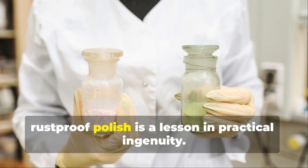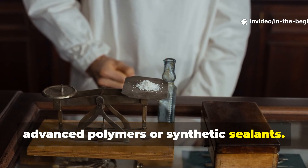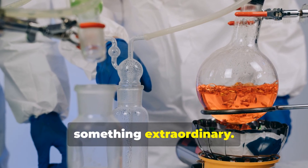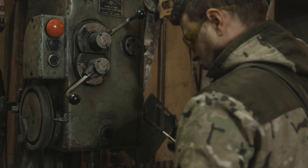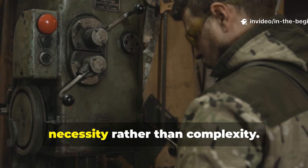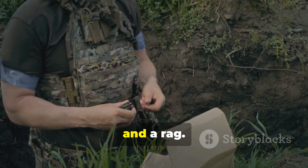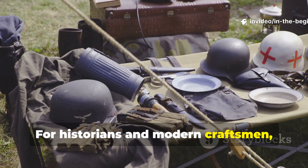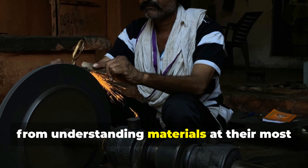The wartime development of the rust-proof polish is a lesson in practical ingenuity. The scientists didn't have access to advanced polymers or synthetic sealants — they had to work with materials available in bulk: wax, oil and natural compounds, and turn them into something extraordinary. What they achieved wasn't just functional; it was sustainable, field-ready and efficient. It also speaks to a mindset often missing today: making technology serve necessity rather than complexity. Soldiers in foxholes weren't using lab equipment — they were using a tin of polish and a rag, yet they achieved results that rivaled industrial coatings.